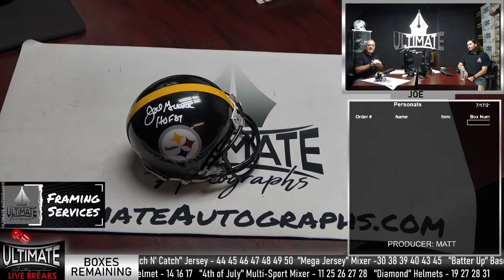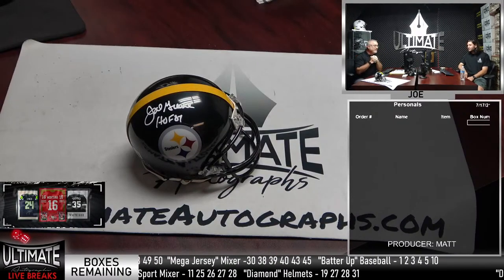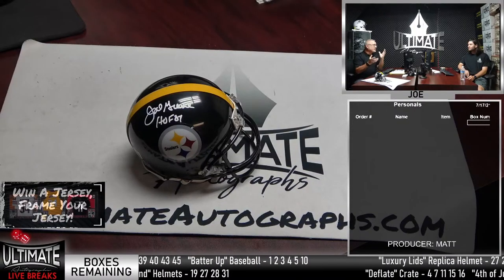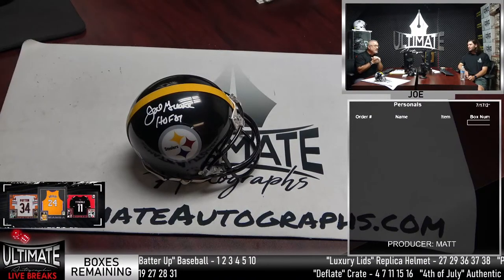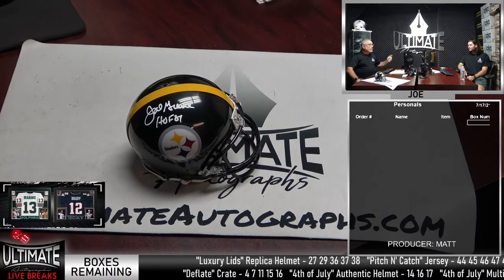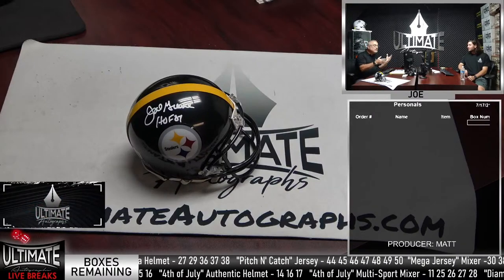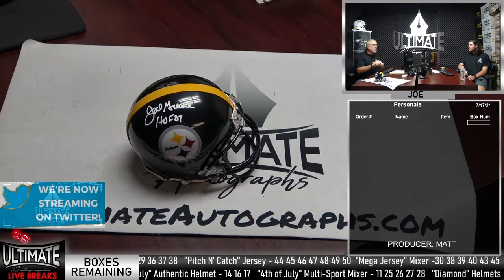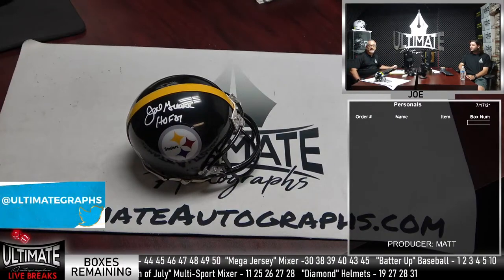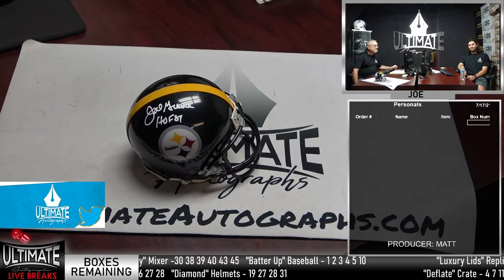$250 — you can use that to buy into more breaks, or take it and go buy something off the website, maybe buy a mystery box or two. With $250, you could buy two mini helmet mystery boxes. You can do whatever you want. So in theory, you could win today and also buy into other spots and lose — it's the whole list. And tonight, one lucky person is going to come away with $250 as our way of saying thank you.